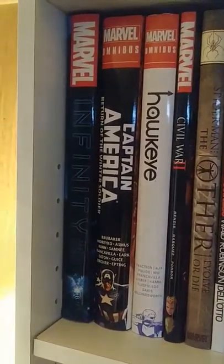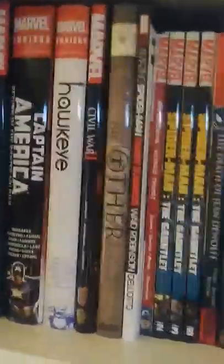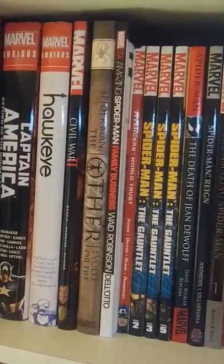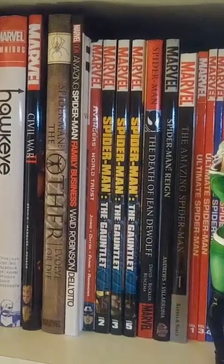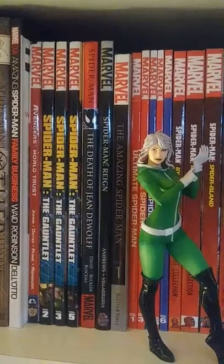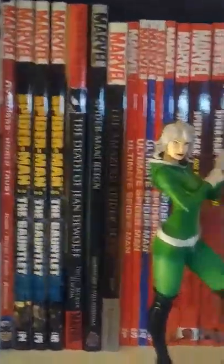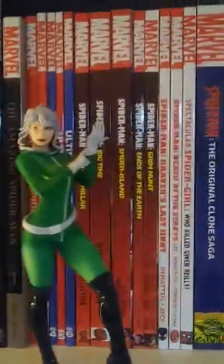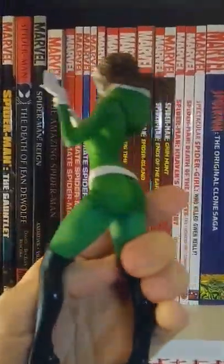I'll start over here and show you a closer look at the comics I have. Starting with Marvel: got Infinity, Captain America, Hawkeye — those are three omnibuses. Civil War 2, Spider-Man the Other, Amazing Spider-Man Family Business, Avengers World Trust, Spider-Man the Gauntlet, Spider-Man Death of Jean DeWolf, Spider-Man Reign, and Amazing Spider-Man like his first appearance, the Stan Lee one.